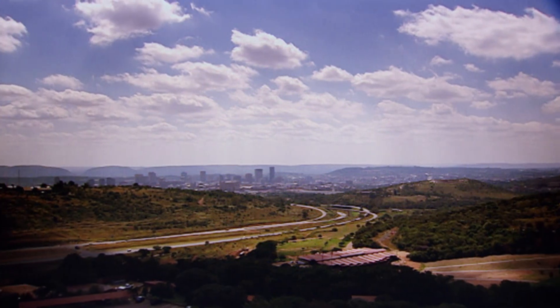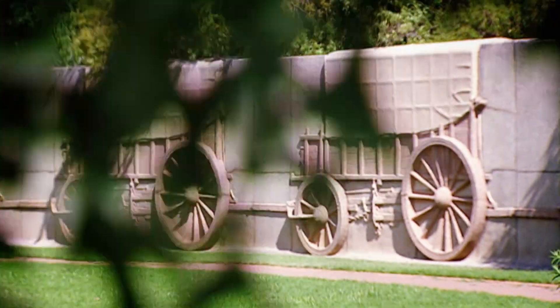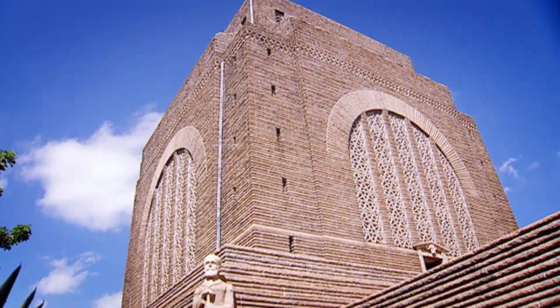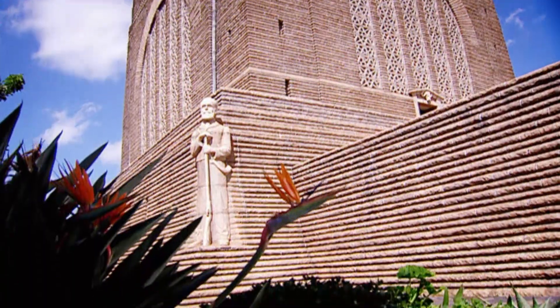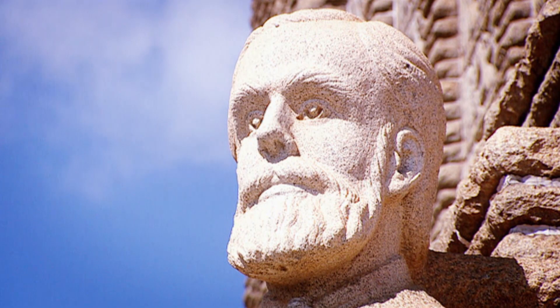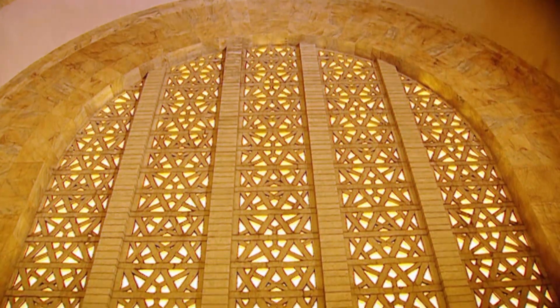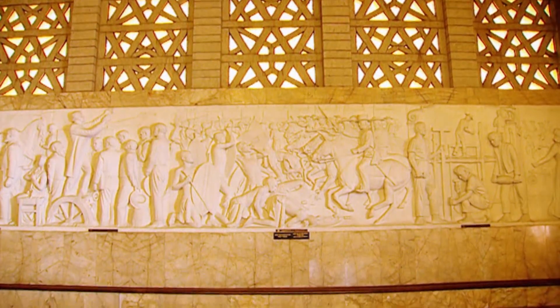Pretoria, the administrative capital of South Africa. To the south of the city, on Monument Hill, stands the Voortrekker Monument. Inside, the world's largest marble frieze depicts 19th century mass migration from the British-controlled Cape Colonies to settlements in the northeast of this land.